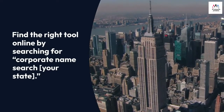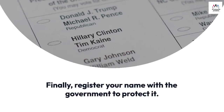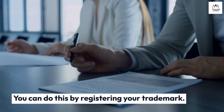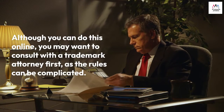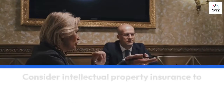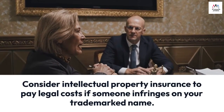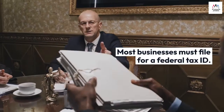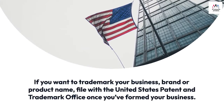Find the right tool online by searching for 'corporate name search' plus your state. Number four: register your name. Finally, register your name with the government to protect it. You can do this by registering your trademark — although you can do this online, you may want to consult with a trademark attorney first, as the rules can be complicated. Consider intellectual property insurance to pay legal costs if someone infringes on your trademark.